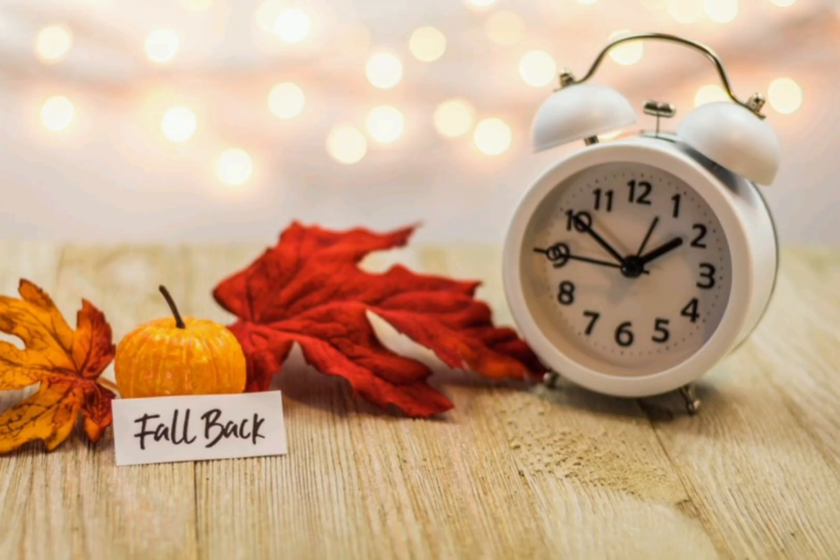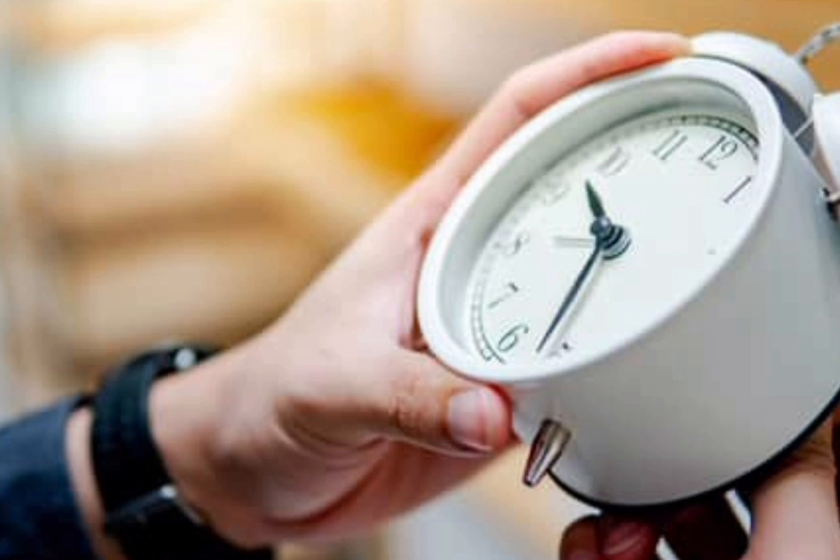In the summer time, the time changes. The time changes in March and October. It's called the British Summer Time and Daylight Saving Time.